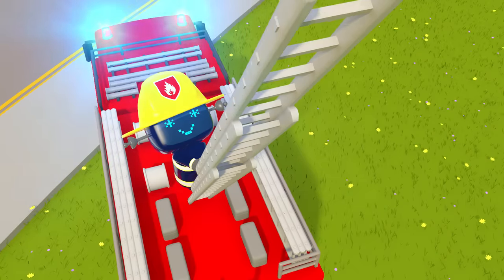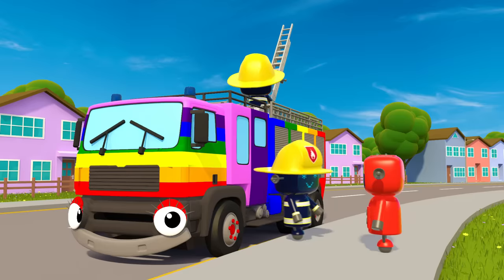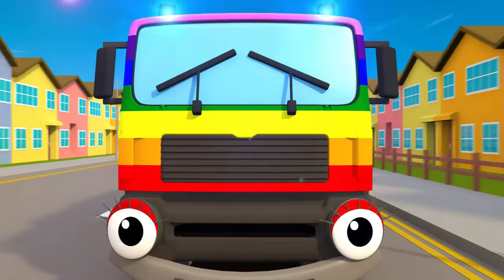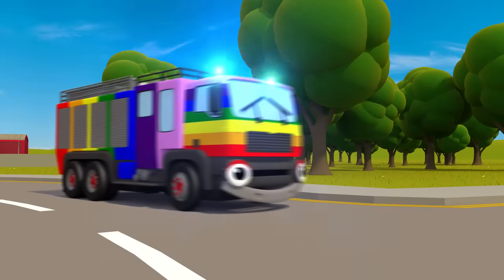so you know she's near. A long, long ladder to reach the height, and a curly, whirly hose when there's fire to fight. Fiona Fire Truck, Fiona Fire Truck, Nina, Nina, Nina, Fiona Fire Truck.